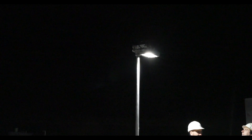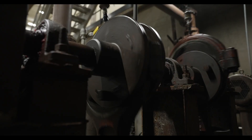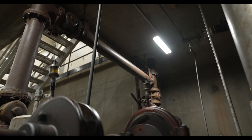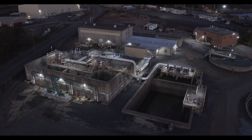The Dialight fixtures created a much safer environment for our operators. Now our staff feels safer and is able to conduct equipment inspections without needing flashlights. Plus, the exterior lighting offers improved security of our facility and even enhances the quality of our security camera footage.